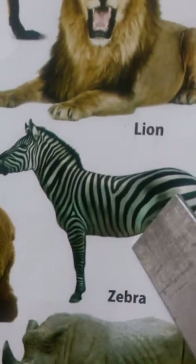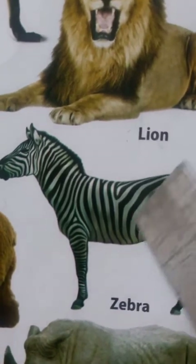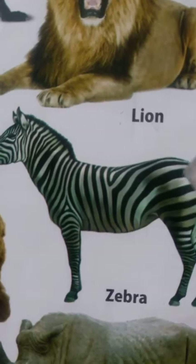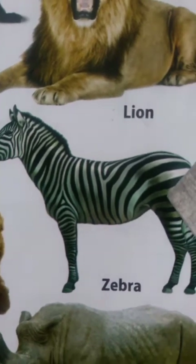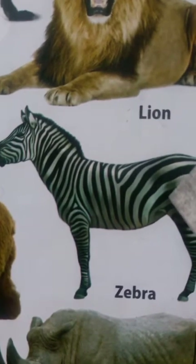Zebra. Zebra has black and white stripes all over its body. Zebra is a plant-eating animal. Zebra looks like a horse.